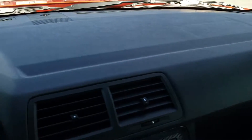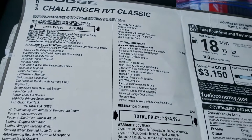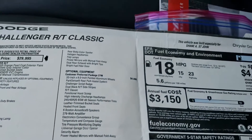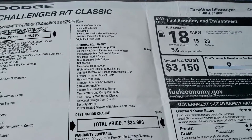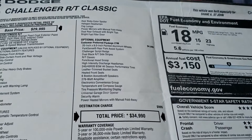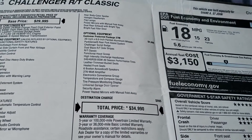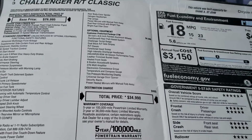The dash is in excellent condition. We have the original window sticker on this car — feel free to pause it. You can see it does have the RT Classic, HID headlamps, the Boston Acoustic speakers, the universal garage door opener, and the heated mirrors. Original MSRP was $34,990.